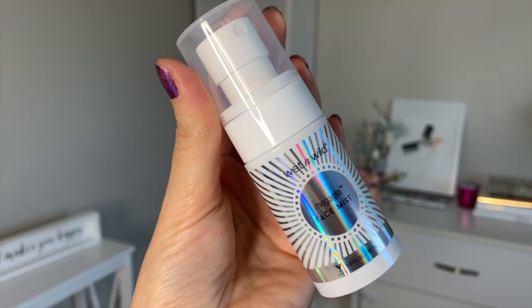Next we have the Mega Glow Face Mist, which is infused with lavender essential oil. It smells really good — it smells like lavender oil. If you're a fan of lavender oil, I definitely am. I even have lavender bushes in my garden, so you'll definitely like this face mist.